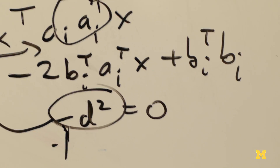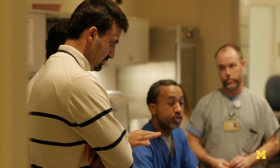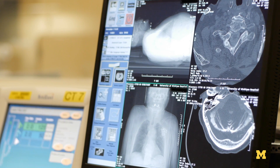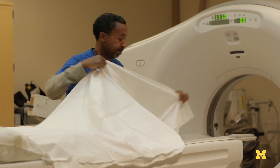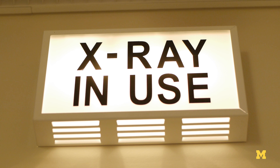We want to bring it down to a minute or two of computing time so that every patient can benefit from this. This would be standard equipment with every CT scanner, and every patient would be able to have much lower dose and higher quality images as a result of these sophisticated algorithms.